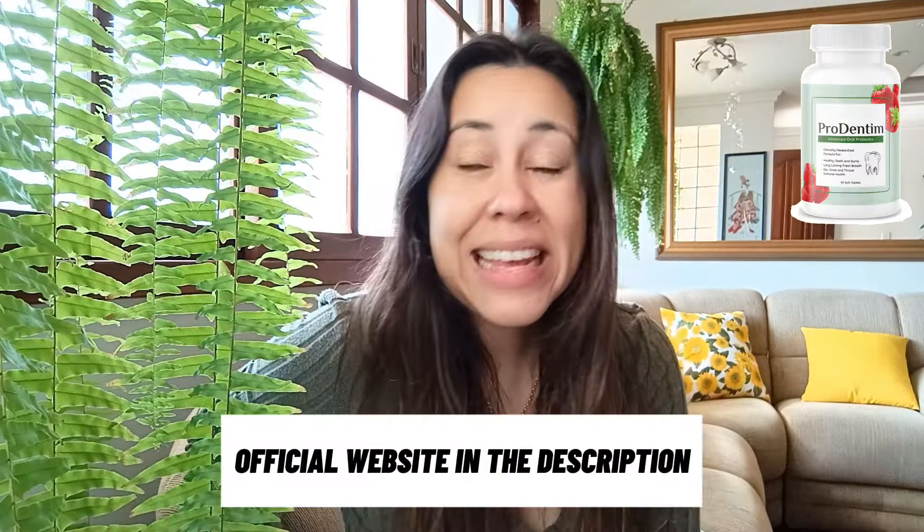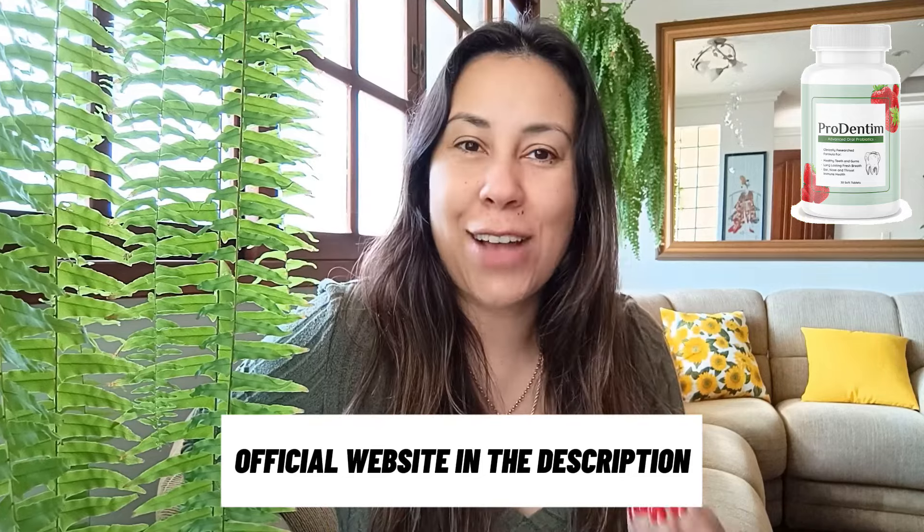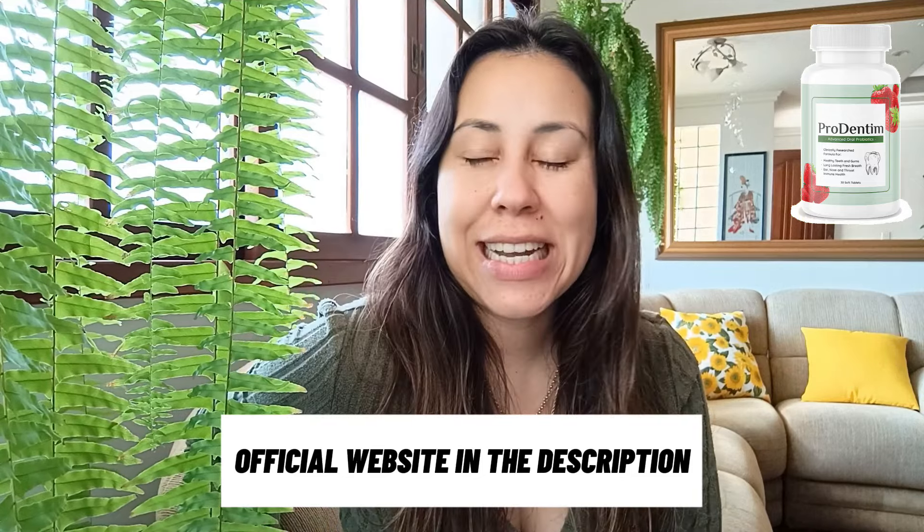I'm here today to actually provide you with a really, really great option. It's known as ProDentim. These tablets that are simply 100% natural help you to whiten your teeth, they help you to take care of your gums, they help you to get rid of germs and bacteria, and they help you to really maintain your oral hygiene at its finest. ProDentim are fantastic natural tablets that are here to help you deal with your gums and your teeth at the sanctuary of your homes.